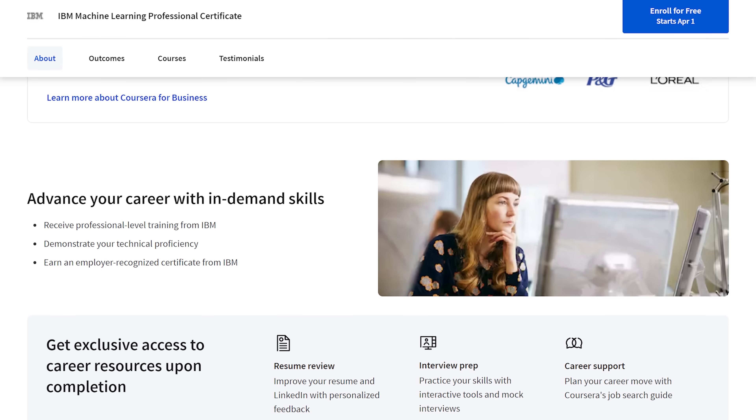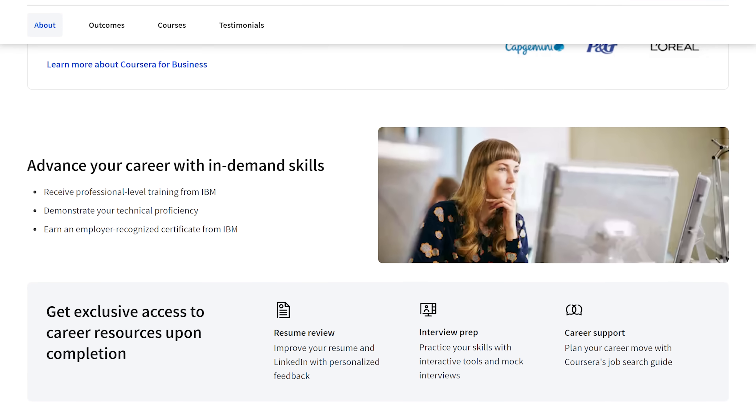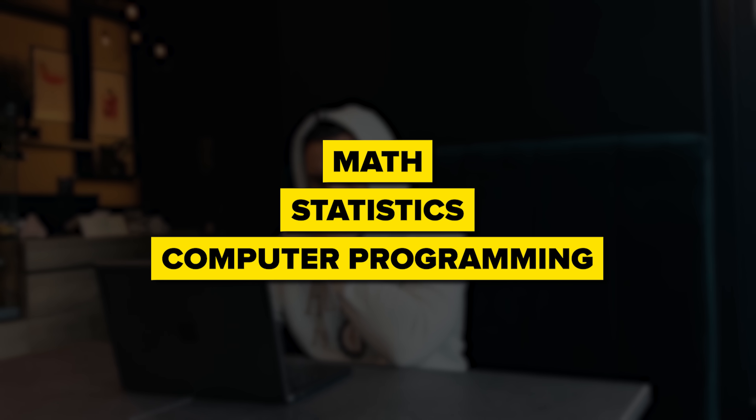IBM has also got your back with career resources to help you land that dream job — think mock interviews, resume support, and all the tools you need to ace your job search. It's important to mention that this is not a beginner-friendly program; it's designed with intermediate learners in mind. So if you are thinking about diving in, it's good to have a bit of background in math, statistics and computer programming. Keep in mind that you will be using Python here, so some understanding of Python will be helpful too.